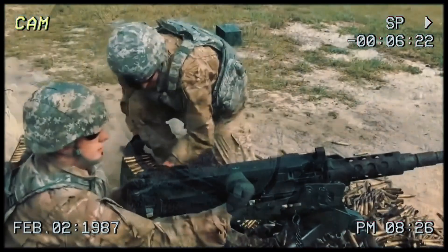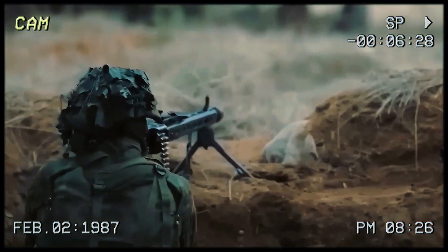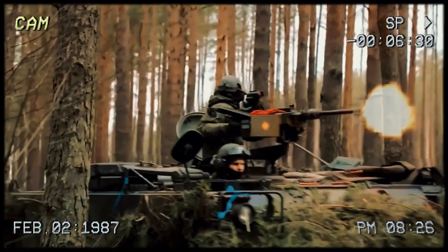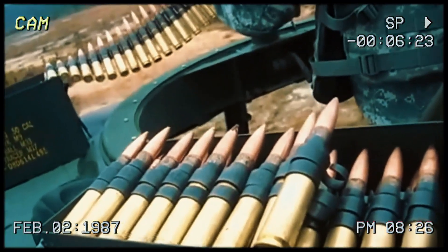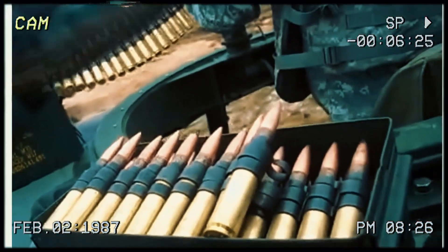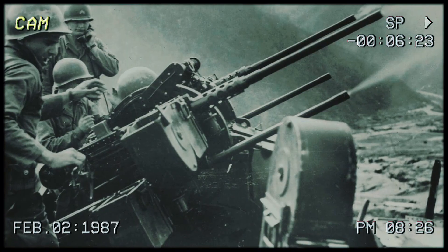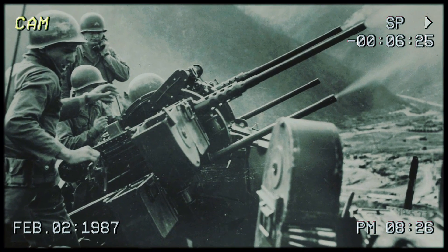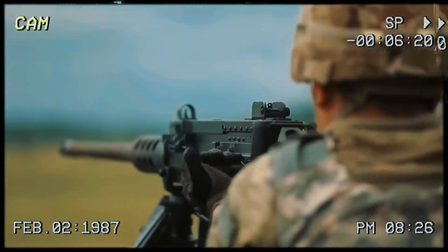Like the MG42, it's fascinating that such an old design is still kicking today — but the M2 is even older, literally from World War I, and it still remains an incredibly useful platform and caliber with no end in sight. They're even creatively mounting them on trucks to protect convoys from ambushes. For the .50 caliber gunners from World War II to this day, they have serious firepower in their hands.